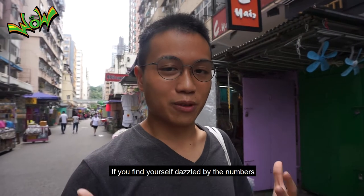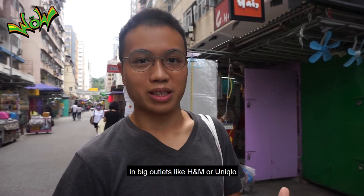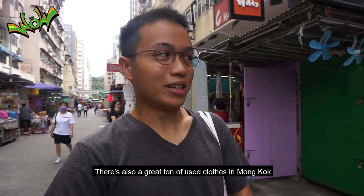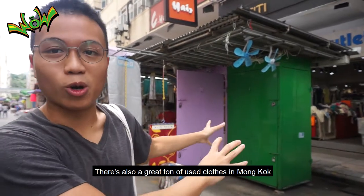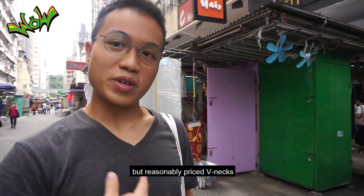If you find yourself dazzled by the sheer numbers of new clothes coming out in big outlets like H&M or Uniqlo, there's also a great ton of used clothes in Mong Kok where you can shop for really nice-looking but reasonably priced v-necks.